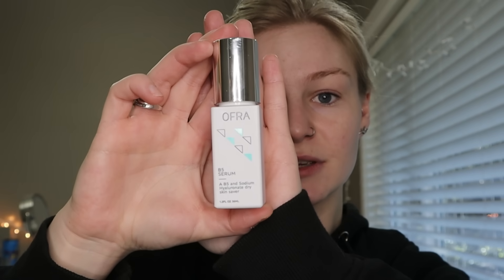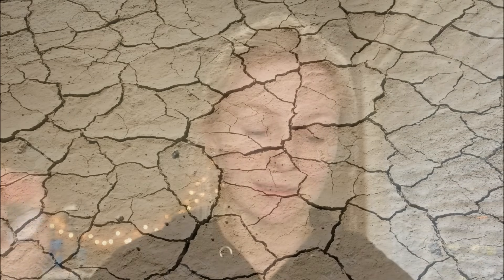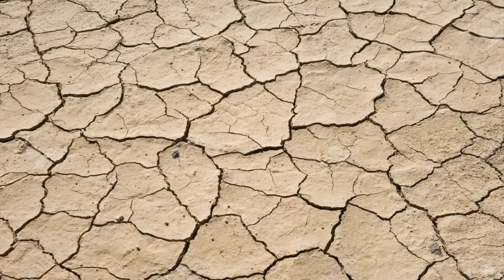Next, I switch up my skincare so much because my skin gets used to stuff really fast and I feel like it stops working. So right now I am using Ofra's B5 Serum — it's a B5 and sodium hyaluronate dry skin saver. I have very, very dry skin — like, the Sahara has more moisture than my skin. I just put like two pumps of that and put it on my face. I rub it up because apparently that does stuff — I don't really know.